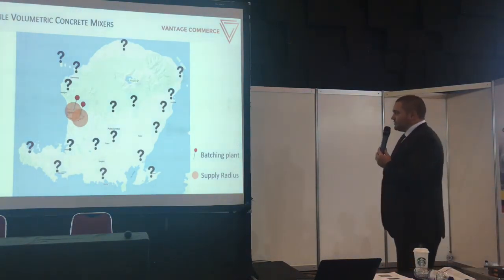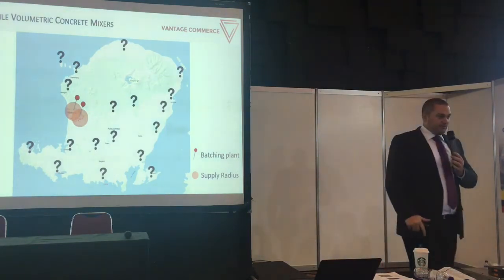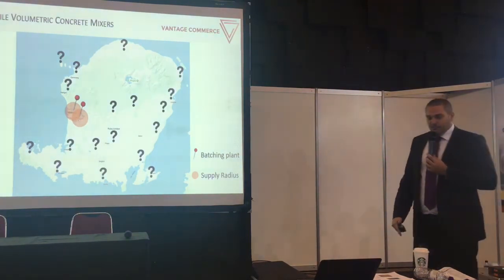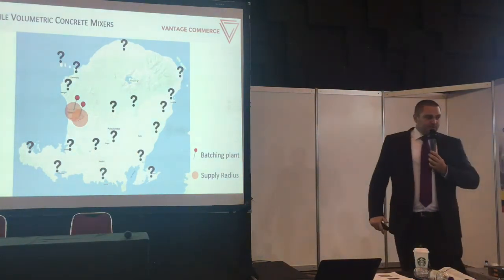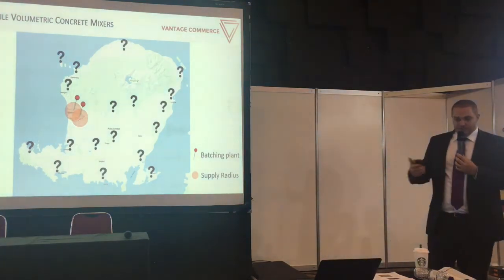Depending on the size of your project, you have to evaluate whether it's worth transporting a batching plant to the site. If your required concrete volume is less than the project minimum for feasible cost, you would probably not do this, and you would start using a hand drum mixer — which takes ages.